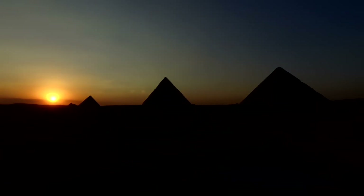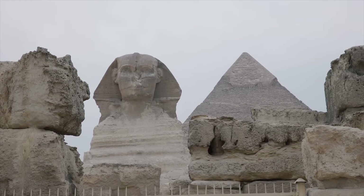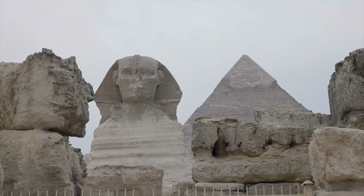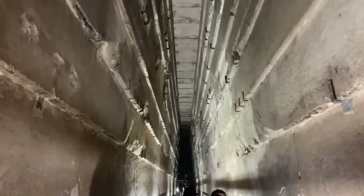Whatever sits down there isn't simply air, but accessing it is nearly impossible. To reach the shaft, scientists would need to cut through the pyramid's core blocks — giant masonry slabs locked together like a three-dimensional puzzle. Any attempt to drill risks destabilizing the internal architecture or violating Egypt's strict conservation laws. So the shaft remains sealed, a vertical corridor to nowhere, or perhaps to something we're not ready to see. It's as if the pyramid wasn't built to be opened — it was built to hide.